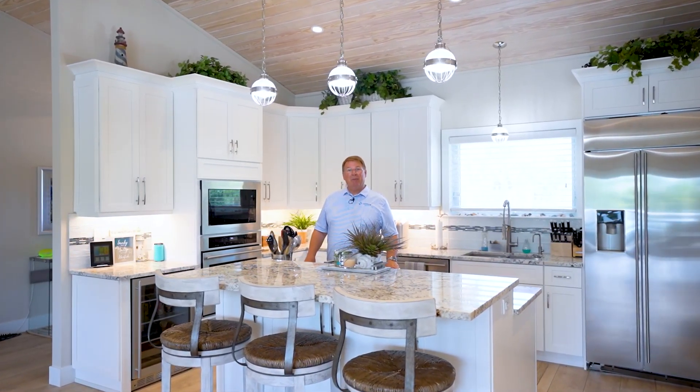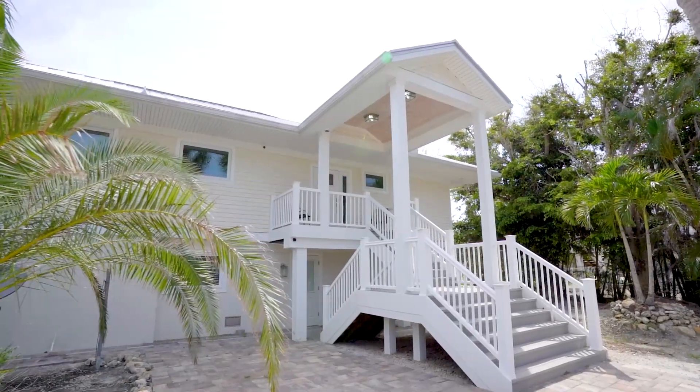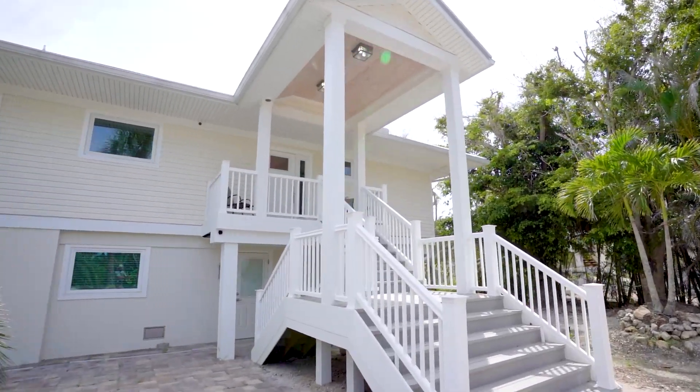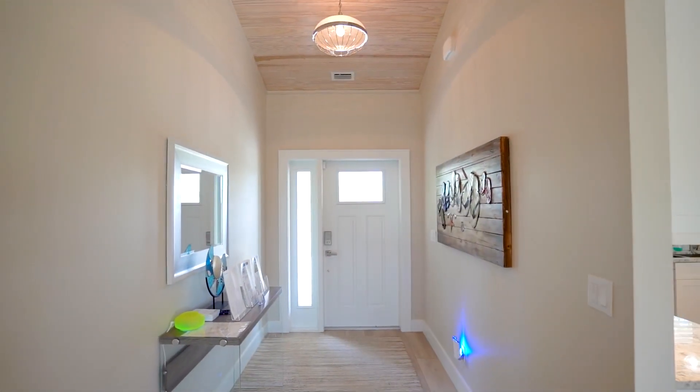Good morning. My name is Kevin O'Reilly with the Latitude Group of Premier Plus Realty. Today I want to take you on a tour of beautiful 5126 Joe Wood Drive in Sanibel, Florida. Imagine living in this luxury pool home on a private spot in Gulf Ridge, a mere 63 steps to the private beach access of Bowman's Beach.